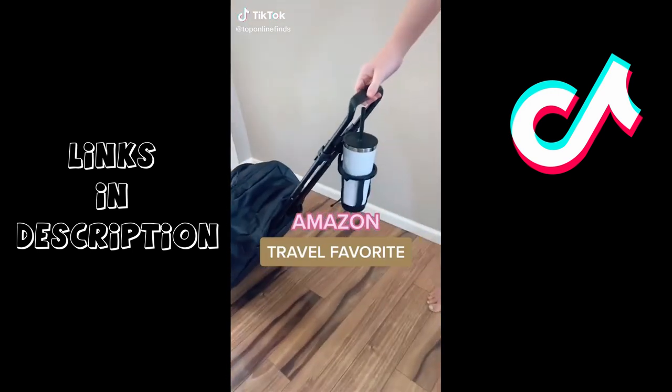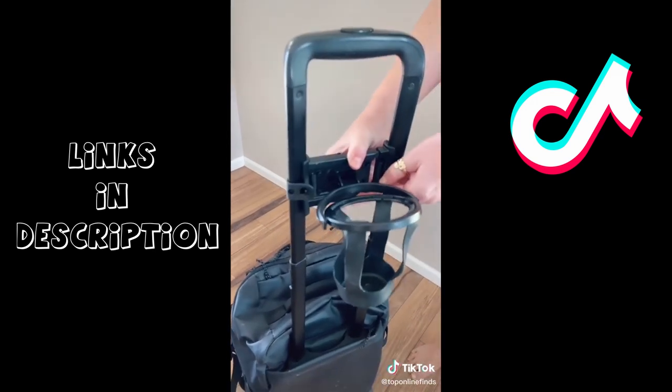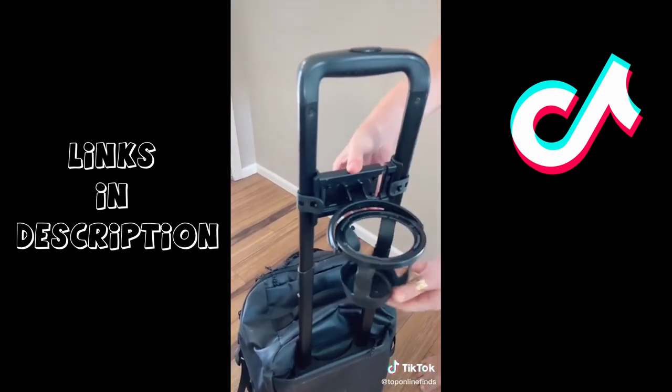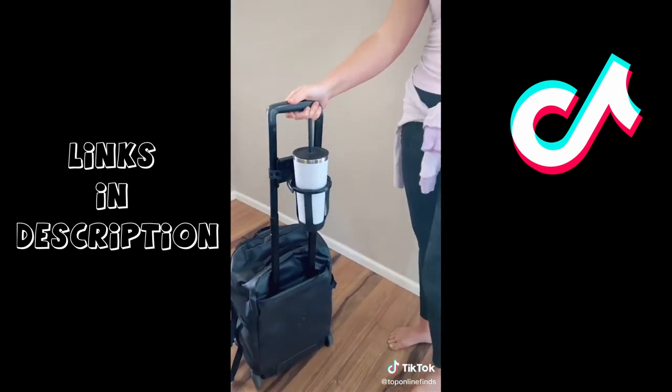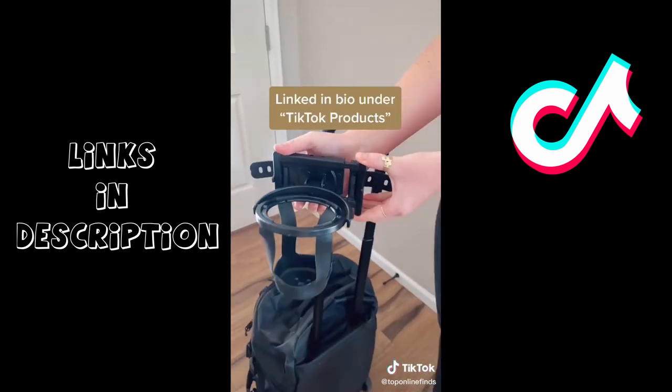Amazon travel favorite. You will never have to juggle your bags and your drink while going to the airport with this self-leveling cup holder. It clips onto the handles of your rolling suitcase and you just set your drink in there. It'll self-level so it won't tip over or spill. It moves as you do and is also adjustable depending on your size of suitcase.